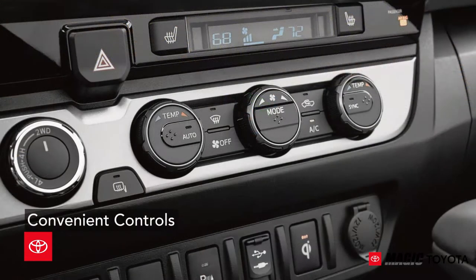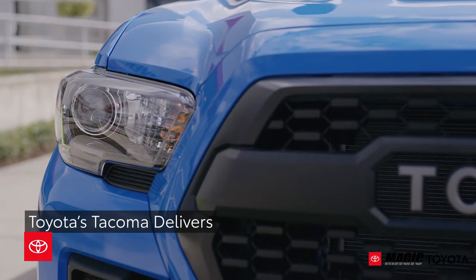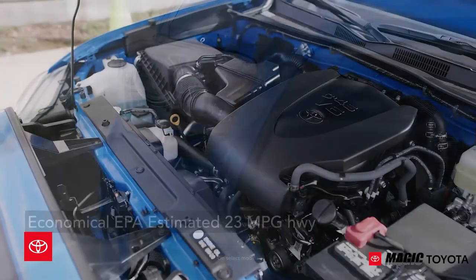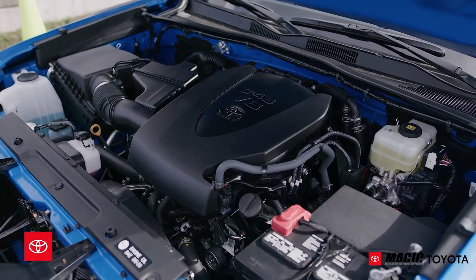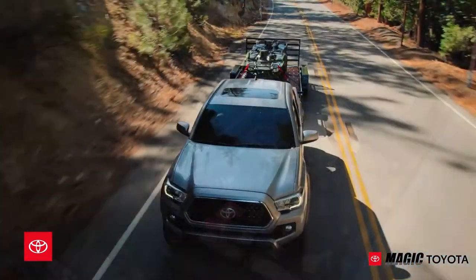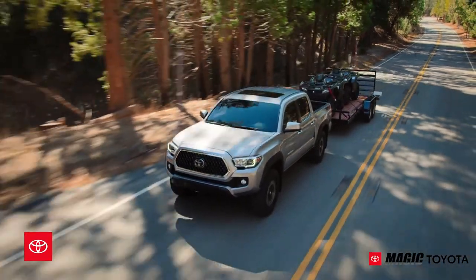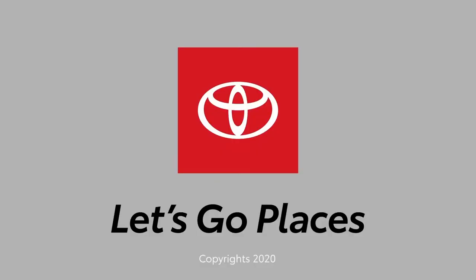There's a reason Tacoma sells in the hundreds of thousands every year — it delivers nearly everything and then some. It's economical, thanks to an EPA-estimated 23 miles per gallon highway fuel economy on select models and an affordable starting price of under $26,000. Tacoma is smooth and practical when you want it, rugged and ready when you need it. Toyota — let's go places.